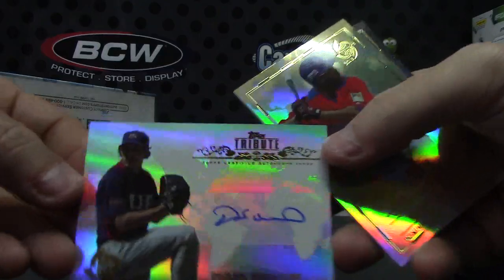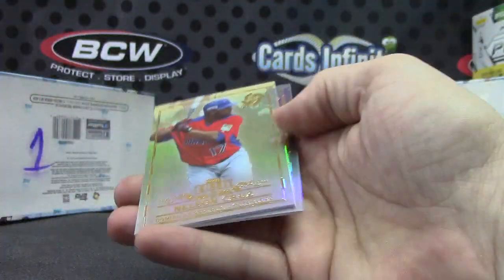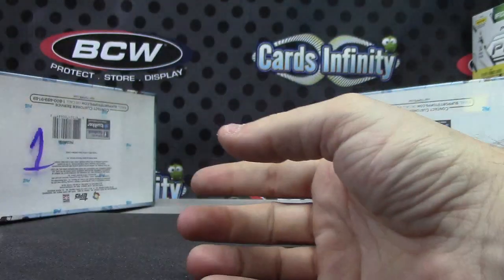Last one is an autographed Derek Holland. Pretty cool — nice hit, John!